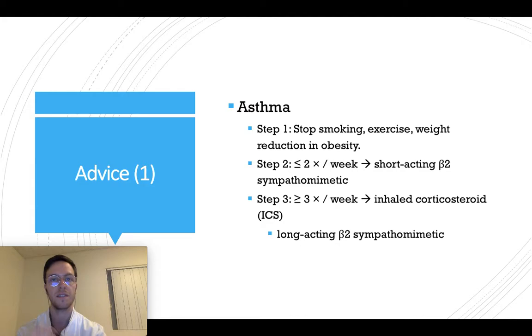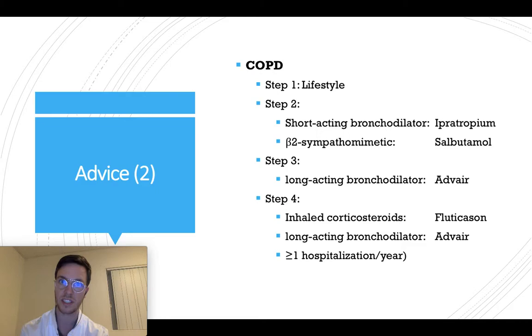If this is insufficient and you have more than three asthma attacks a week, you can start an inhaled corticosteroid, maybe in combination with a long-acting beta-2 sympathomimetic. And this would be step three.